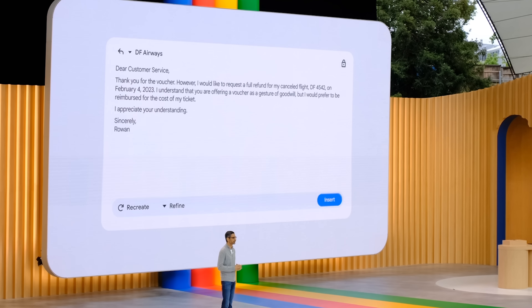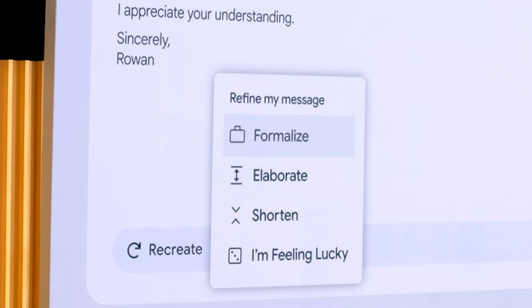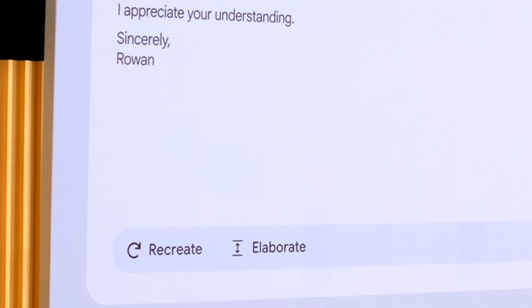Maybe you want to refine it further. In this case, a more elaborate email might increase the chances of getting the refund.